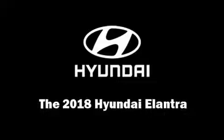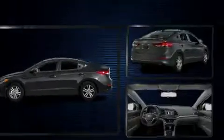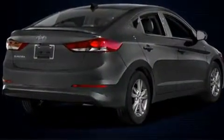You can expect a lot from the 2018 Hyundai Elantra. This four-door, five-passenger sedan offers the latest in technological innovation and style.